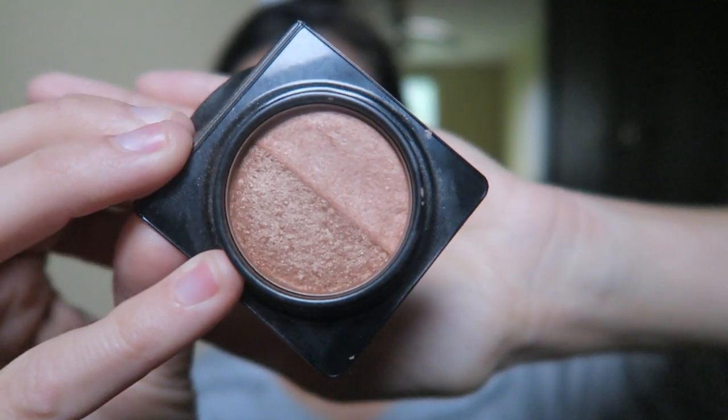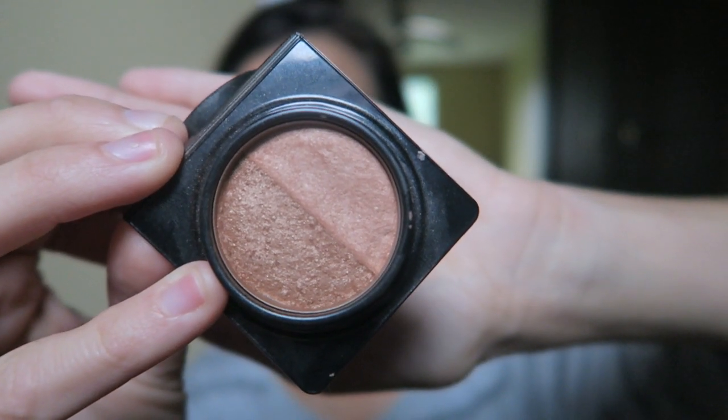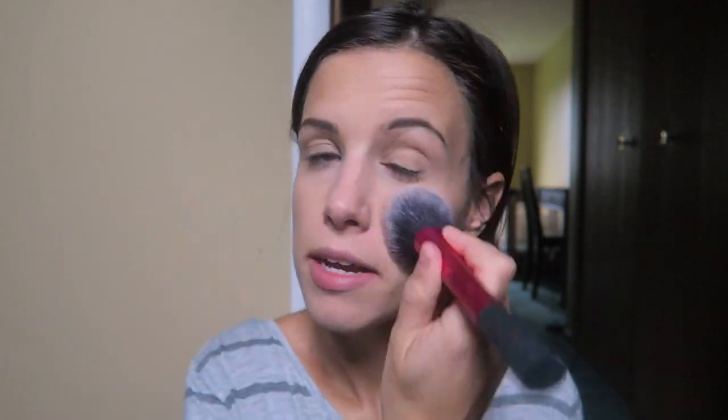Then I'm going to take the Too Faced Sun Bunny bronzer — this is the deluxe sample but I also have the full size because I'm obsessed. I love this bronzer because it is so natural looking. The color is so beautiful, it's not too shimmery at all. You'll see as I put it on — it just gives such a nice natural color to my face. I'm just warming my face up, not doing anything crazy.